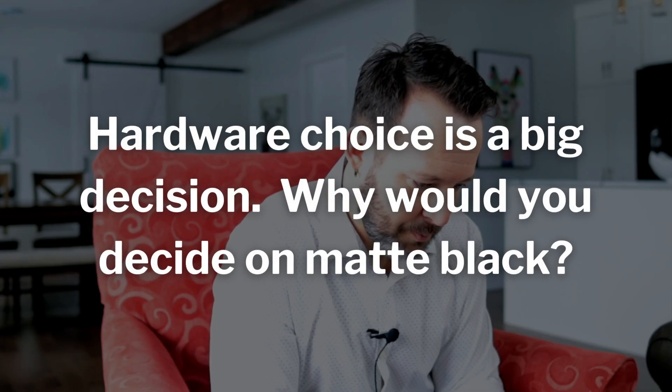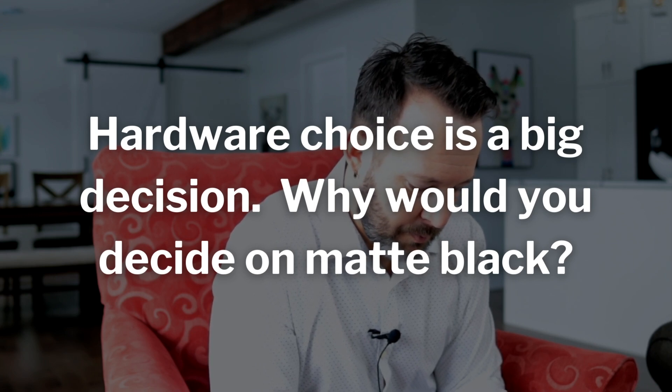Hardware choice is a big decision — why would you decide on matte black? Matte black hardware seemed to be all the rage, but I didn't realize it was going to be outdated so fast. It showed a lot of fingerprints and grease, and it just kind of dates the kitchen right off the bat, similar to that range hood situation. To make matters worse, we went with super long handles — they're so big and matte black that it just takes away from the look of the kitchen. It was just too much on the eyeballs.